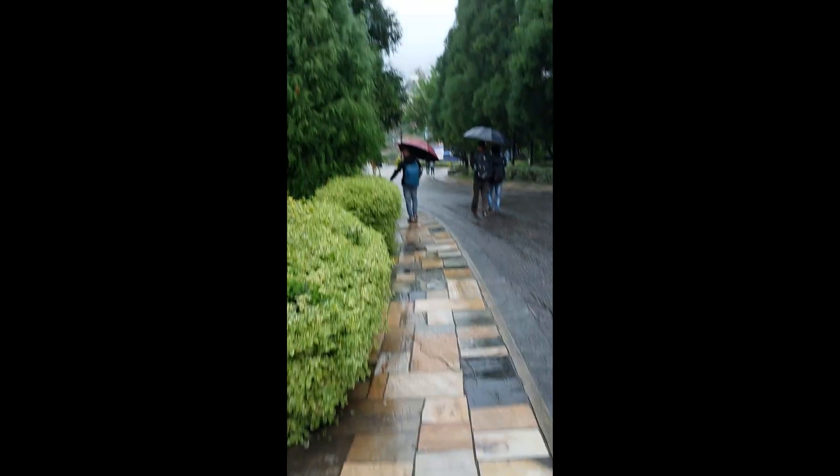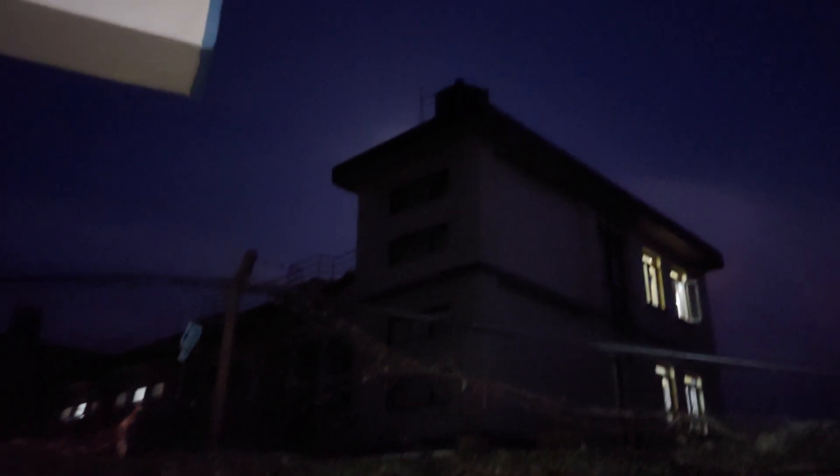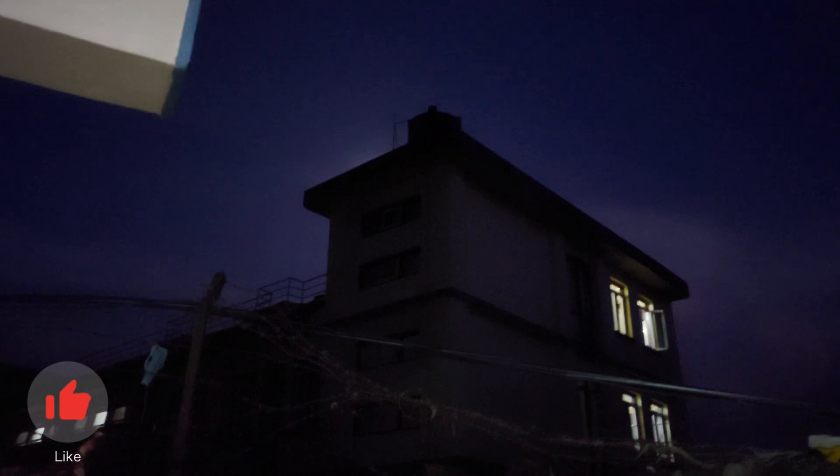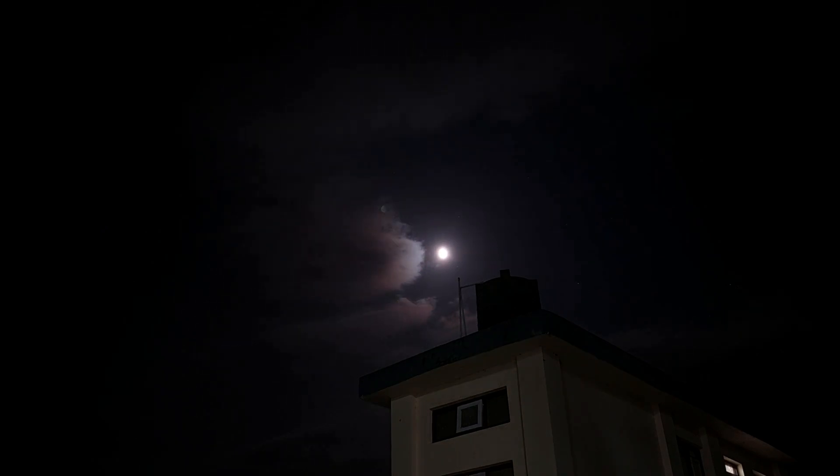The sky is clear today — look, I will show you the moon. But then the clouds came and ruined our show. Let's hope tomorrow the sky will be clearer.